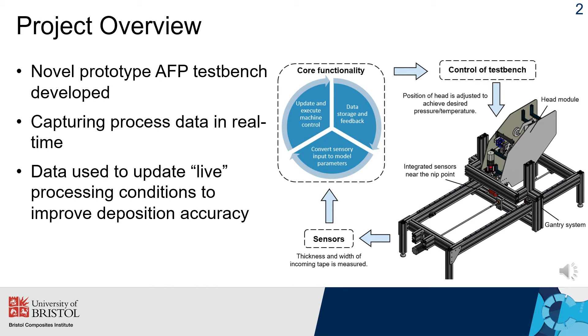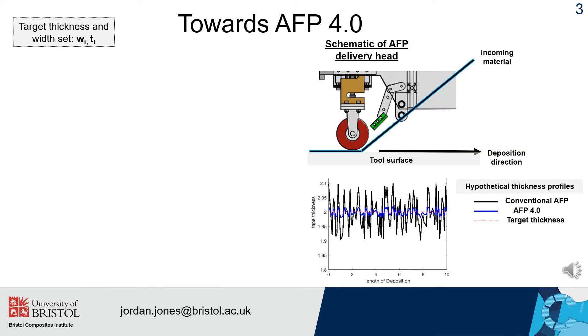To demonstrate this idea, we have designed and constructed a novel prototype AFP test bench which houses multiple sensors to measure material properties and processing conditions in real time. This data will then be used to update live processing conditions such as speed, pressure and temperature to improve the final deposition accuracy. This work explores an intelligent automated fiber placement system that modifies processing conditions in real-time using in-line data acquisition.